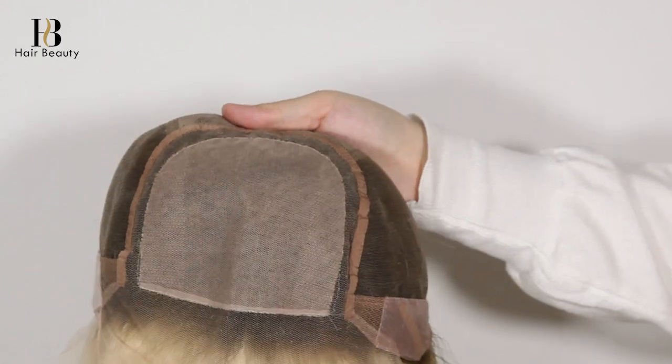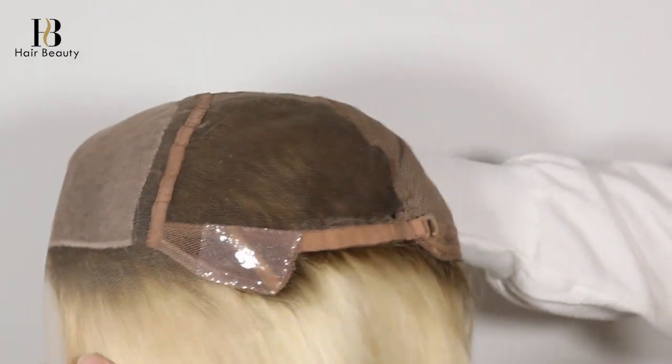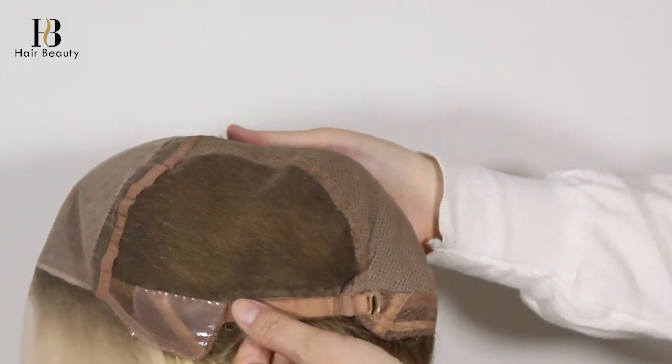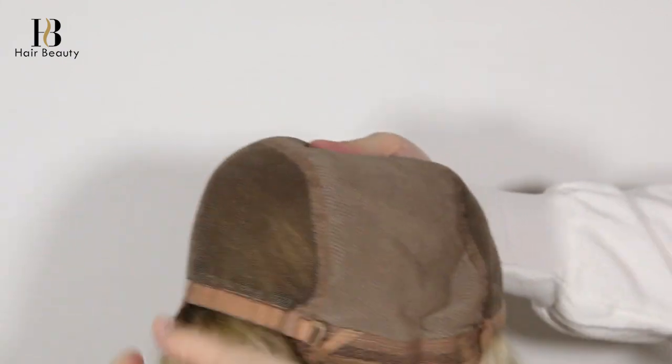QD Hair Beauty is a professional manufacturer of premium quality human hair lace wigs, hair weaving, top closures, and lace frontals, with over 24 years of producer experience. We are now selling to more than 60 countries. Welcome to visit www.qdhairbeauty.com.